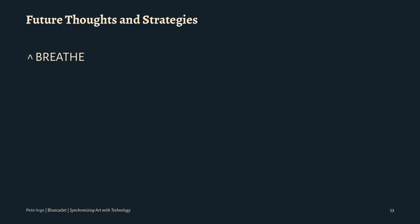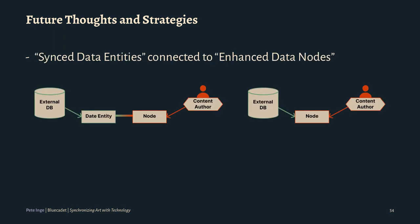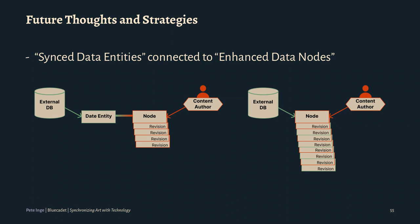Some future thoughts and strategies: we are always thinking of how we can do this better. One of the things with Amon Carter — we brought all that data into the artwork node, and then all the enhanced data is on the same node. So every time we do a revision, all of that sync data is getting part of those revisions as well. One approach is bringing the sync data into a separate entity, then connecting that to the enhanced data node — that way you're dealing with revisions for the content that's in Drupal, and the sync data can be kept separate.